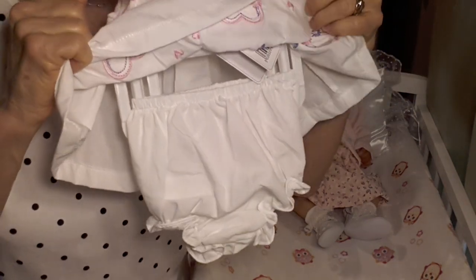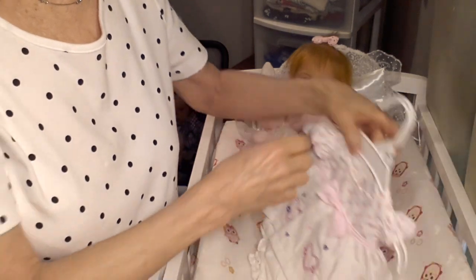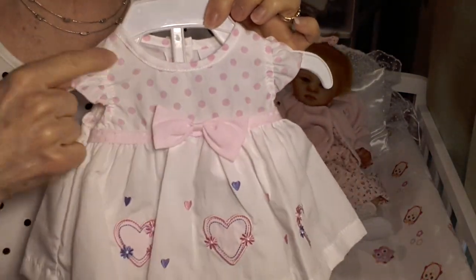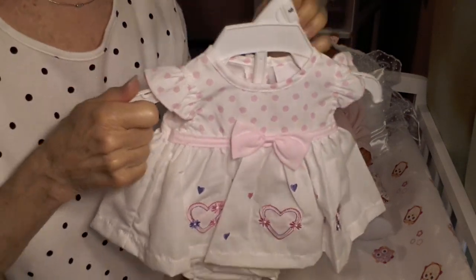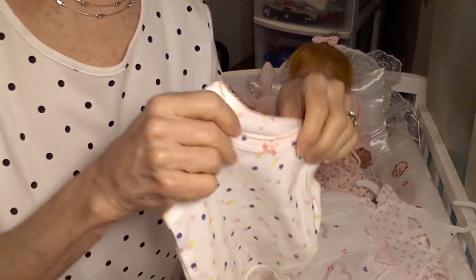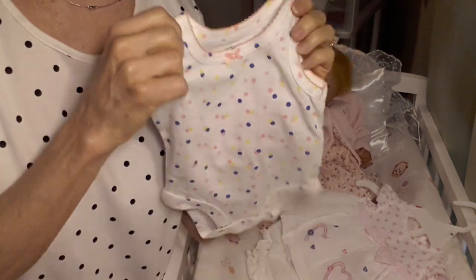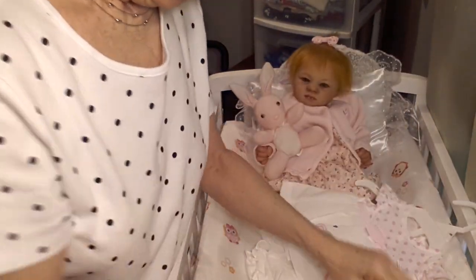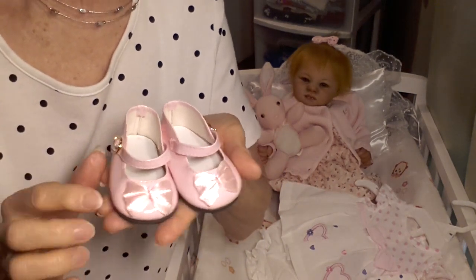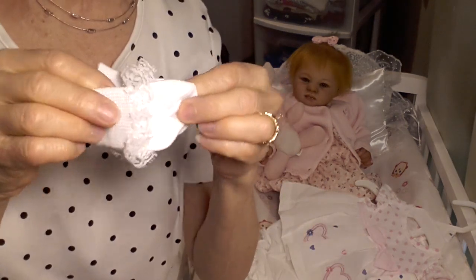The outfit also comes with a little pair of bloomers. And underneath it, you'll notice that it has polka dots right here. Today is kind of polka dot day for me and Shannon — I'm wearing a polka dot blouse, and Shannon is going to be wearing a polka dot onesie underneath. And here are the shoes she's going to be wearing, with little satin bows.